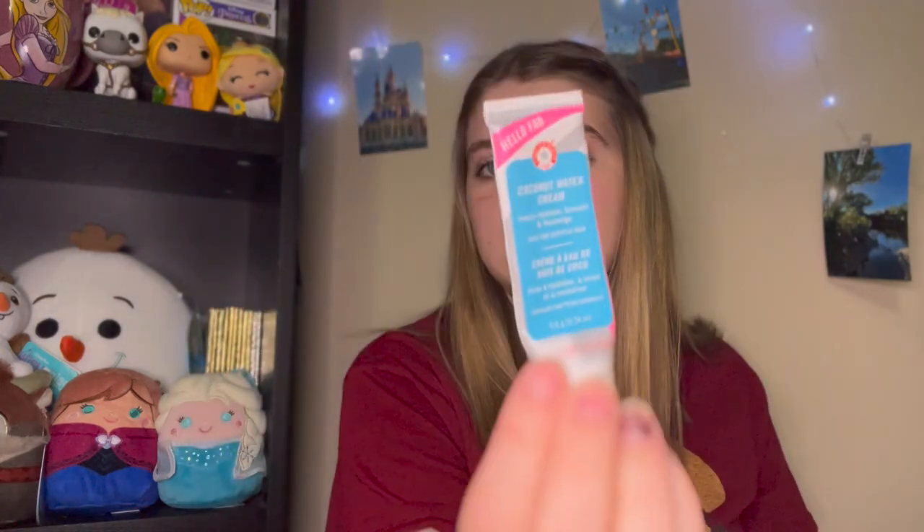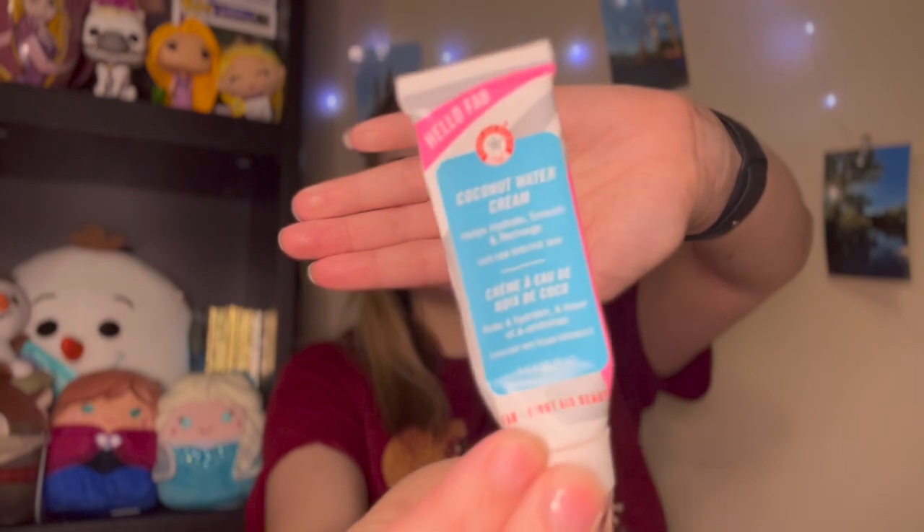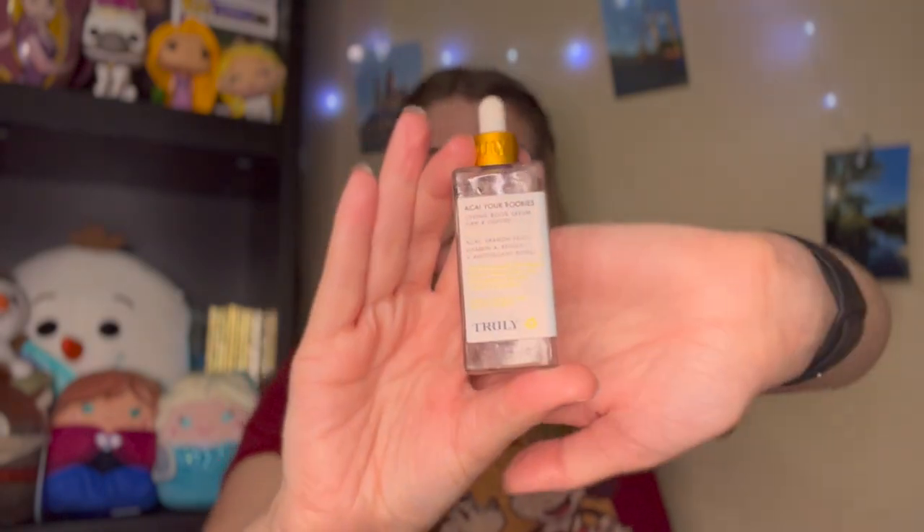I finished up the First Aid Beauty Coconut Water Cream — I used it as a moisturizer before makeup. It was okay; just trying to get rid of these little sample-size products because they take up a lot of space and I've been hoarding them for like four years. Another thing that's kind of gimmicky for me is the Acai Your Boobies Serum by Truly — very gimmicky, very expensive, and I don't think it did anything. I would not grab this one again.